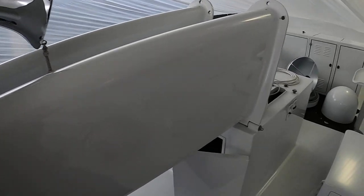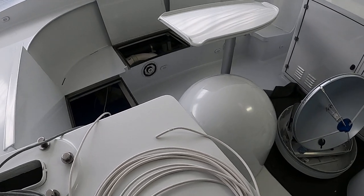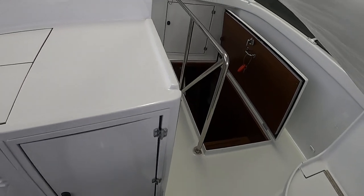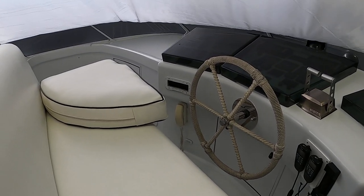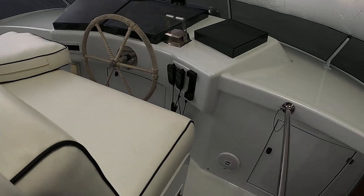We're going to be replacing all of the speakers up here with JL Audio M6 series. We're going to do a 1,600-watt amplifier on an AC power supply. A new Fusion UD755 deck is going in right there.